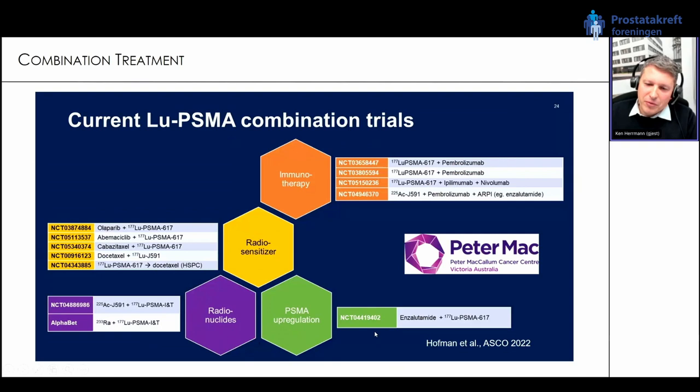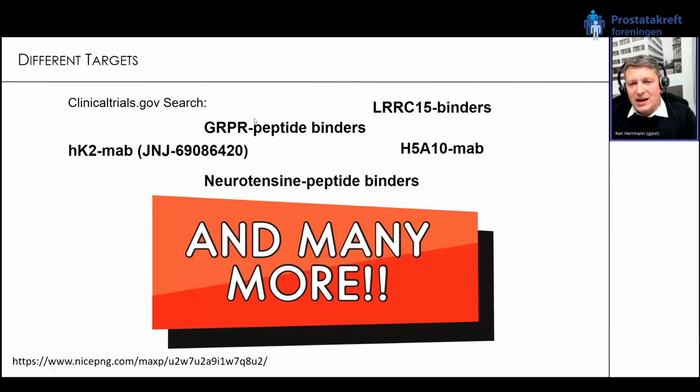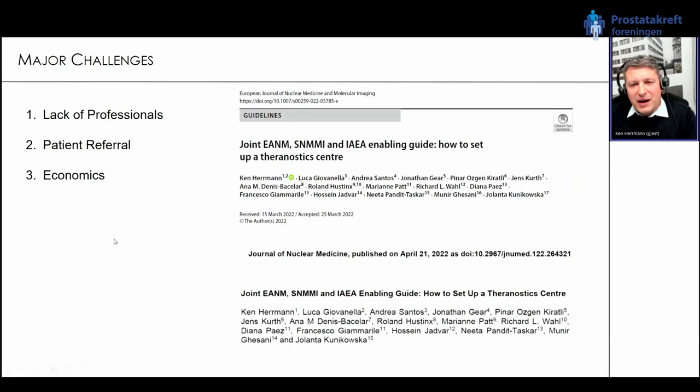One very promising radionuclide is lead-212 as an alpha emitter. We don't have much experience yet, but overall it is short-lived, generator-produced, and has quite low costs of goods — one of the very interesting things to watch for the future. We also need to look at other targets outside of PSMA — here a couple of different targets where we currently see different clinical trials going on.